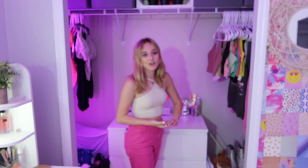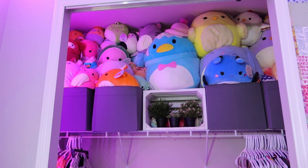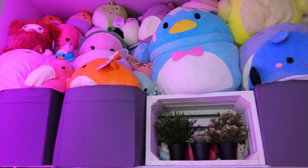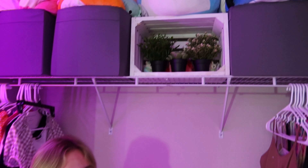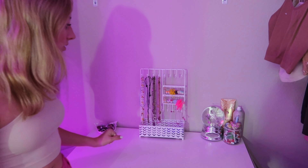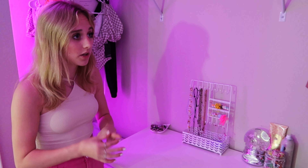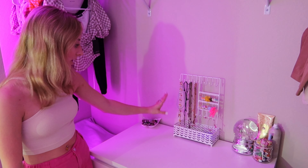Now let's move on to my closet. It may look a little bare because I just got rid of some clothes I didn't like — some I donated and some I'm selling. I have all my Squishmallows up there from when I had a serious Squishmallow phase and spent all my money on them. I also have my jewelry holder with all my cute earrings — I love Shein earrings, they're so cheap. I have my Kindred Scott necklaces and all my random necklaces on there too.